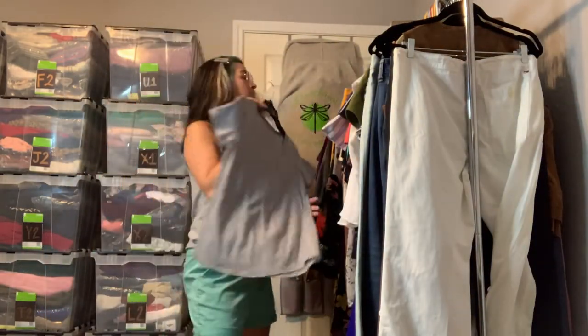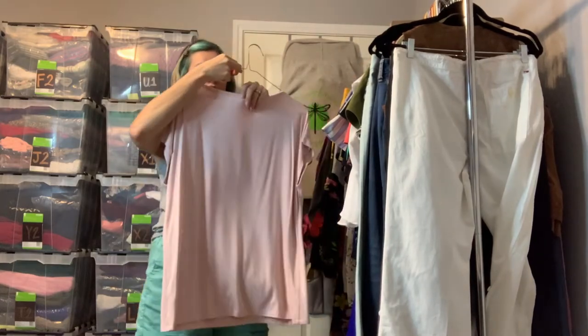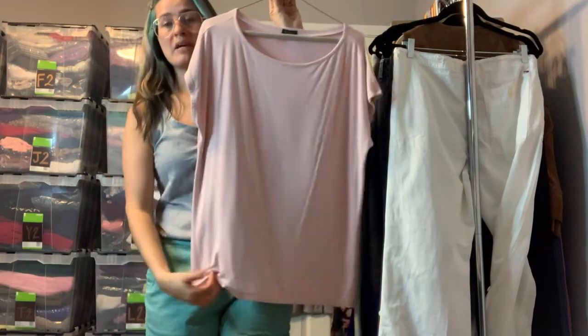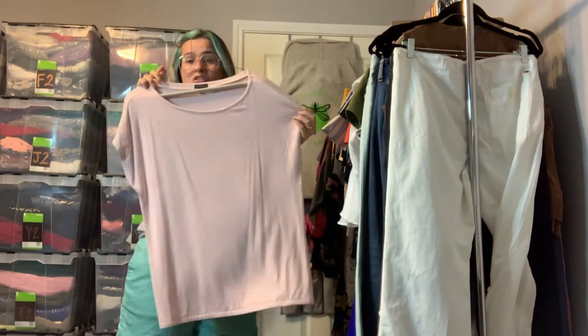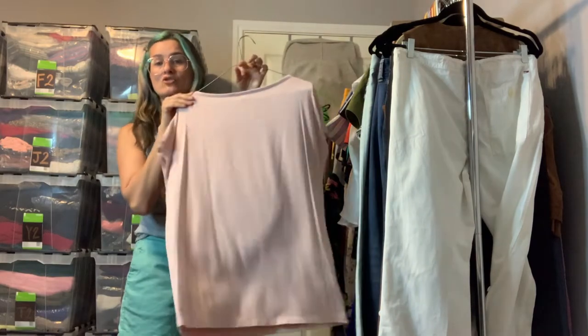This is a Talbots extra large — a nice stretch top in light pink with a cap sleeve. It is double-lined, very weighty, and nice and stretchy. This is a great versatile top for the office — you can dress it up or wear it casually.